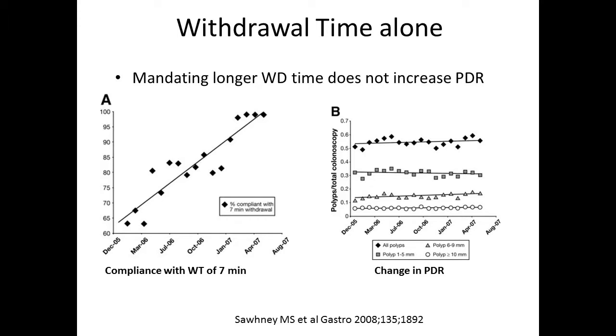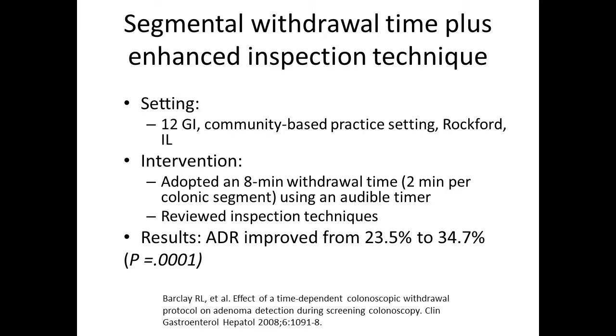As one study elegantly showed, just mandating longer withdrawal time does not increase polyp detection rate. This particular practice required all their physicians to comply with a seven-minute withdrawal time, and 100% were compliant. However, over that same study period, there was no change in polyp detection rate regardless of polyp size. So truly, technique is key — as demonstrated by another study showing that segmental withdrawal time plus inspection technique improved ADR.